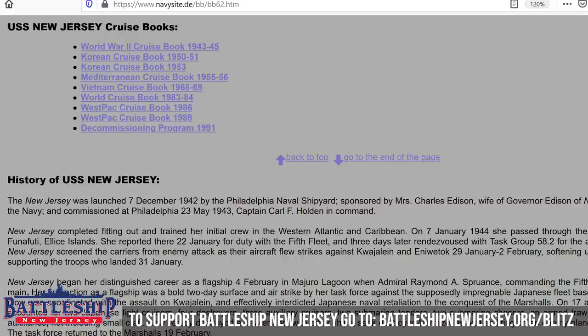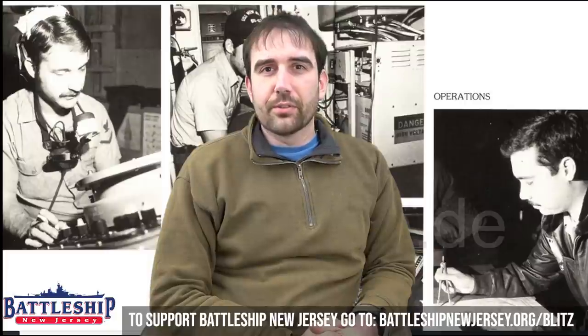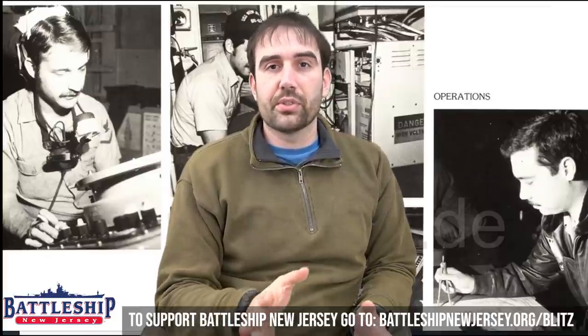This is where I go to look up the ship's cruise books. We have a number of printed copies of the ship's cruise books throughout our various commissions, but if somebody asks me while I'm working from home, or I need to send them a picture of their family member in the cruise book, it's really easy to go on there and send them this link. Chances are you do not have a complete set of the Battleship New Jersey cruise books at home. This site has a lot of U.S. Navy cruise books.